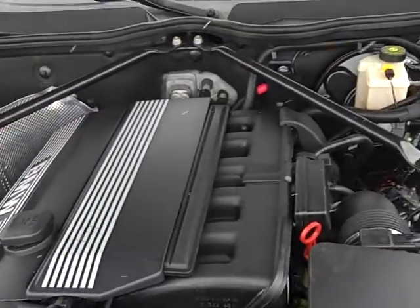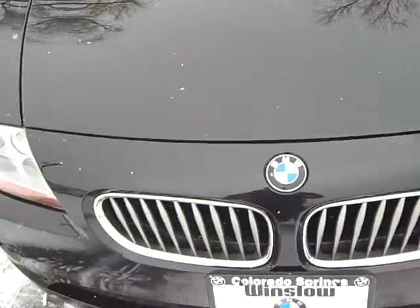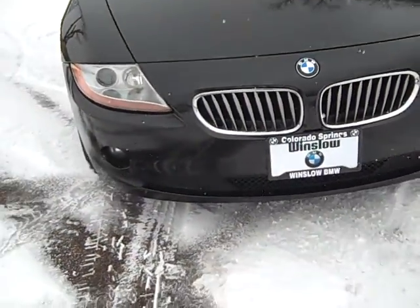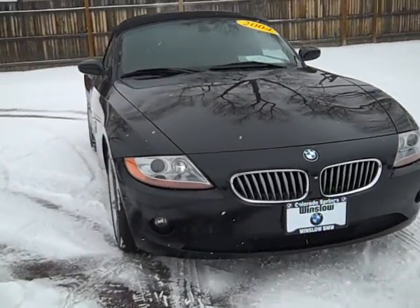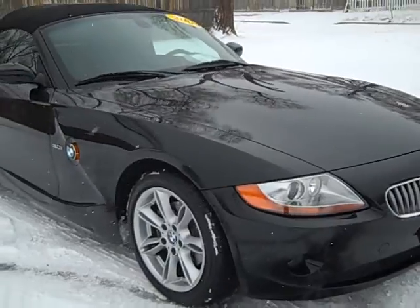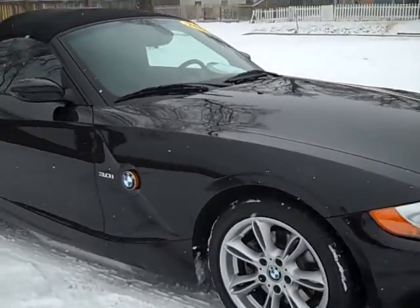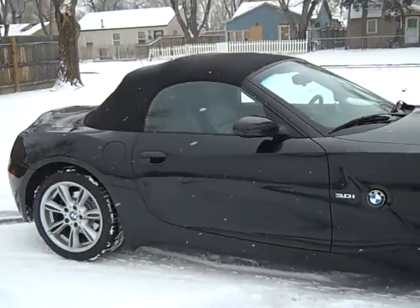The engine compartment is tidy as usual — you can eat off these engines. The car's got the xenon lights, and I see fog lights down there. Power top, of course. The wheels are free of curb rash; they're in incredibly good shape, so either these people knew how to parallel park or they just didn't do it.